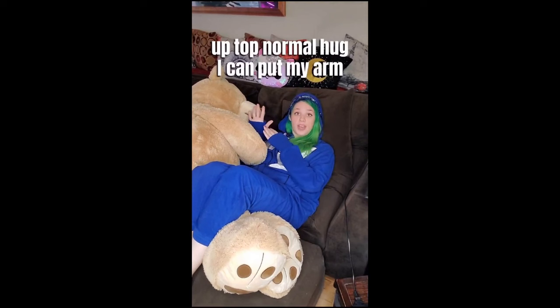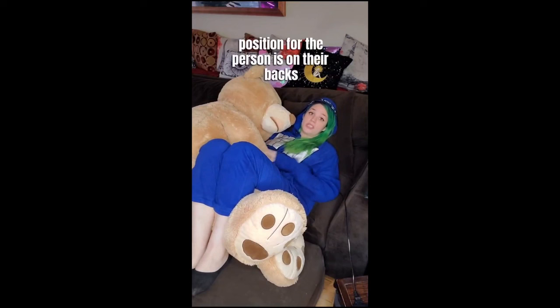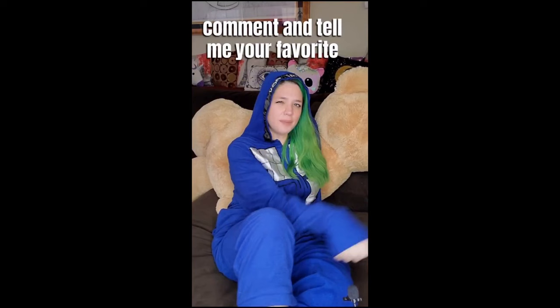Up top, normal hook — I can put my arm underneath my cuddle partner's head. They can put their arm around my waist and we can snuggle. This is a really great position for the person who's on their back to feel really secure, safe, and held. Like and follow for all of my cuddle demos and comment and tell me your favorite.